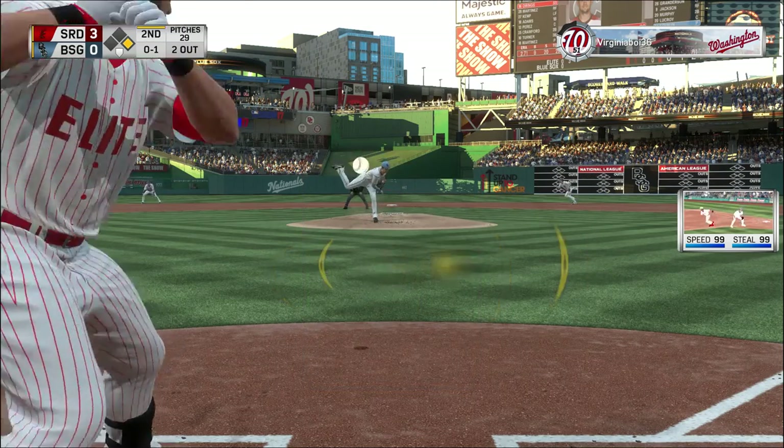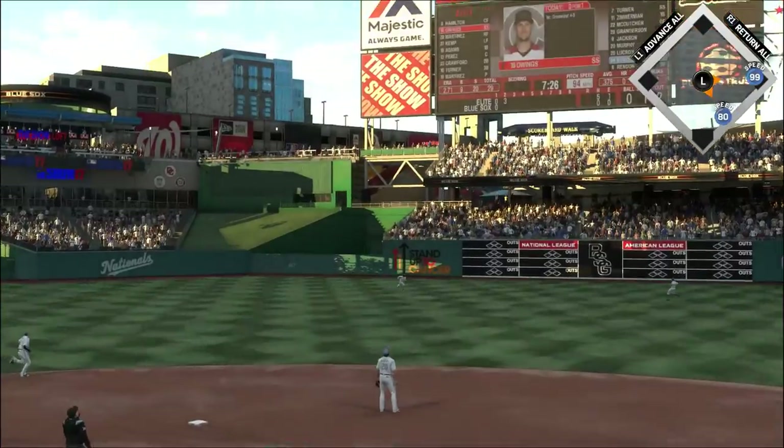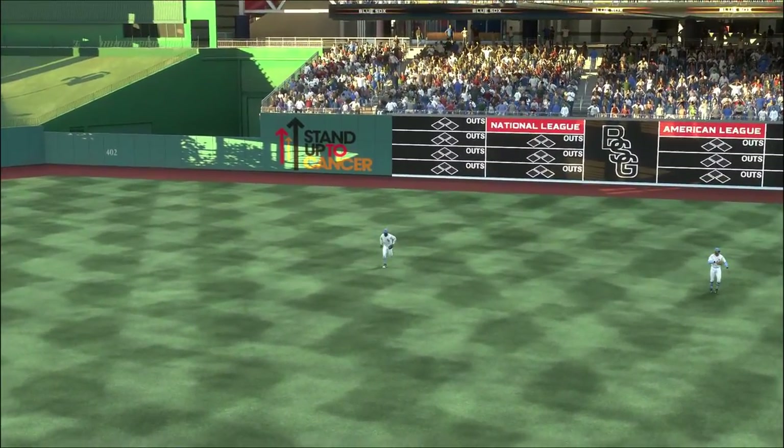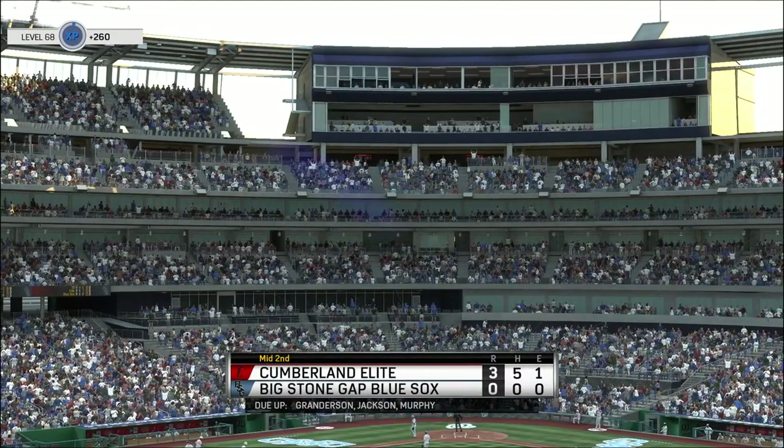They've already scored three runs. But with that guy over there who can run on first base, I might keep the gas pedal down and send him right here and just keep the pressure on him. McCutcheon will flip this one away, and the inning is over.